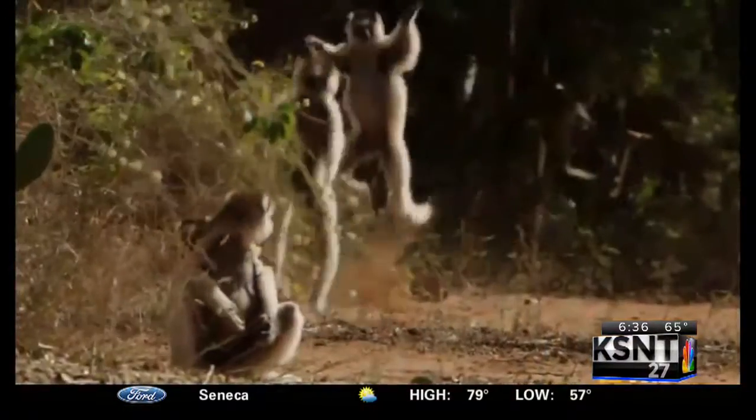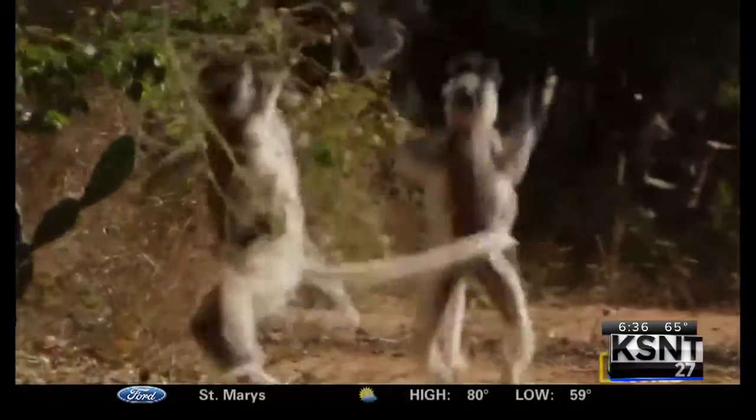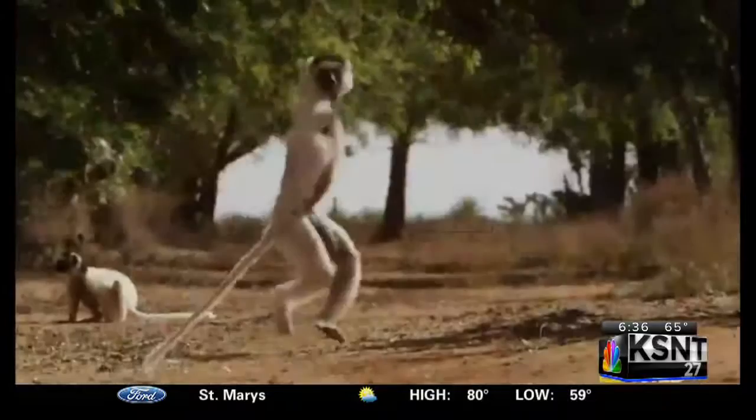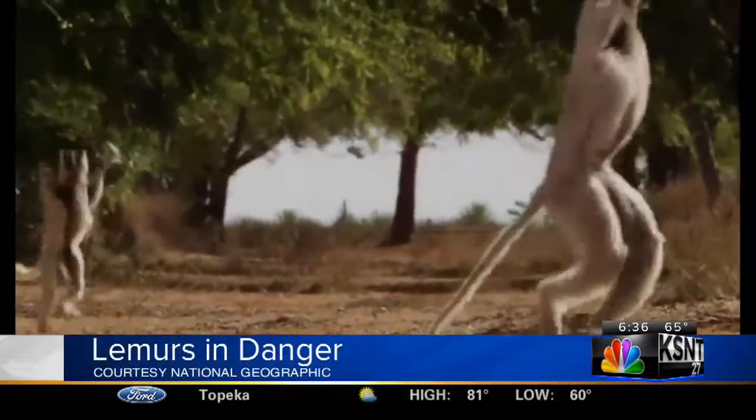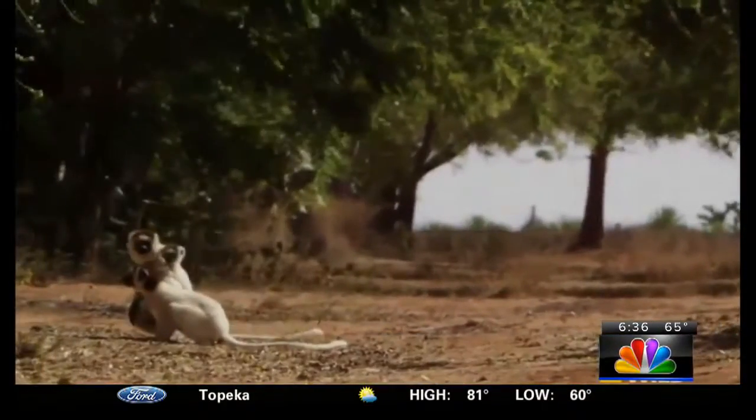So Jan, what can you tell us — what goes into your job and training for them? Well, they're very unique, obviously, because of their ring-tails. You can definitely pick them out from the crowd of the rest of the lemurs. Lemurs are only found in Madagascar — the only place in the world — so that's also what makes them unique.